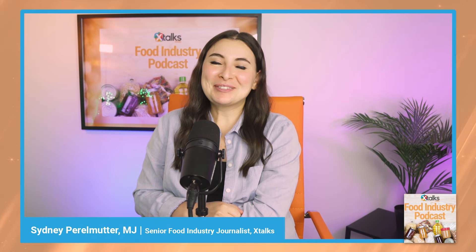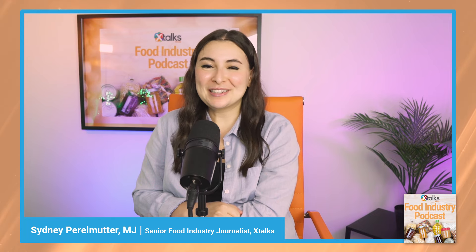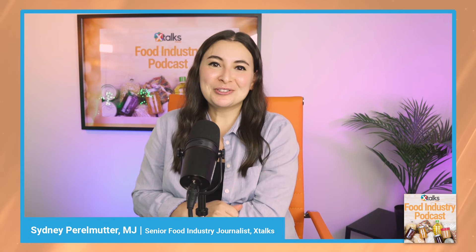Hello everyone, and welcome to the X-Talks Food Podcast. I'm Sydney Perlmutter, Senior Food Industry Journalist and Webinar Moderator at xtalks.com. This week I'm joined by Vera Kovacevic. Thank you for coming today. So I'm going to start us off with a very interesting story about some new ways that are being researched to extend the shelf life of meat.